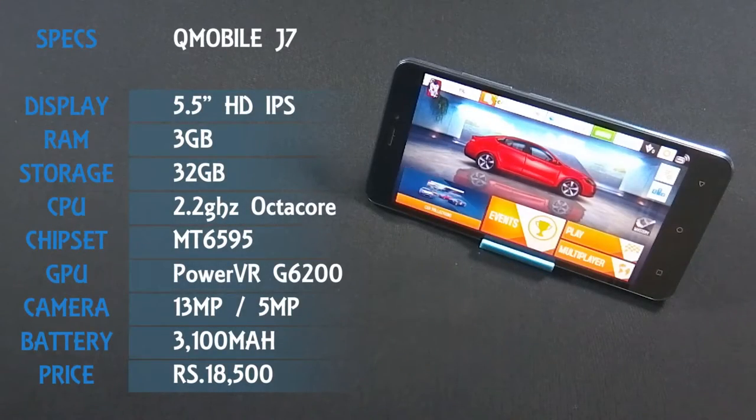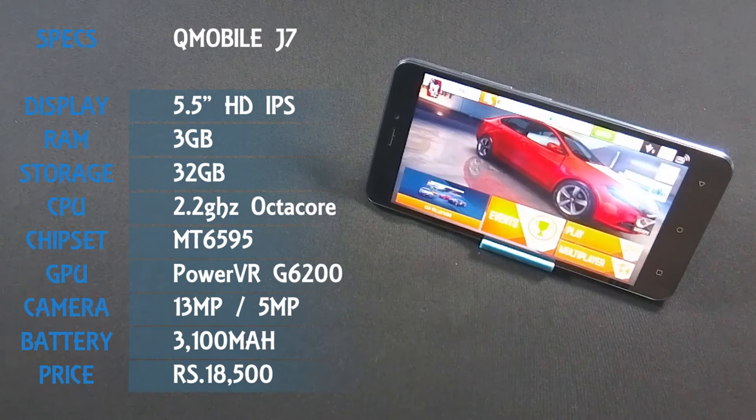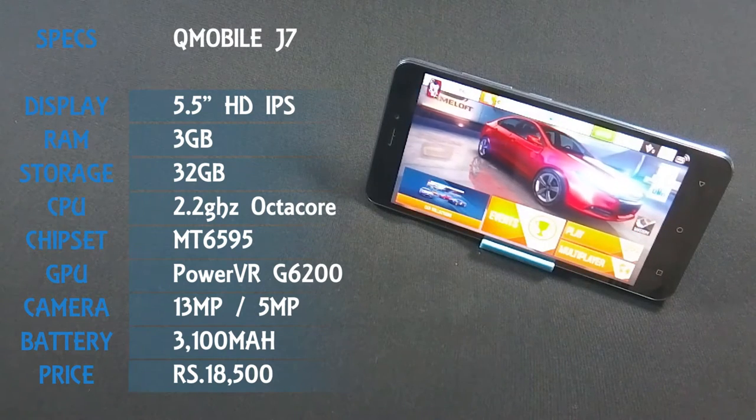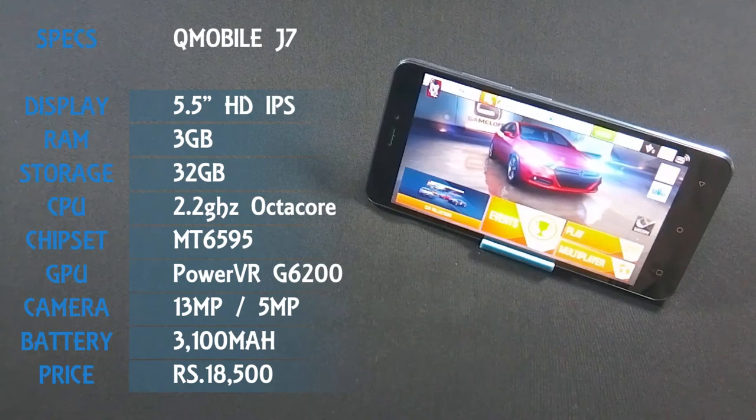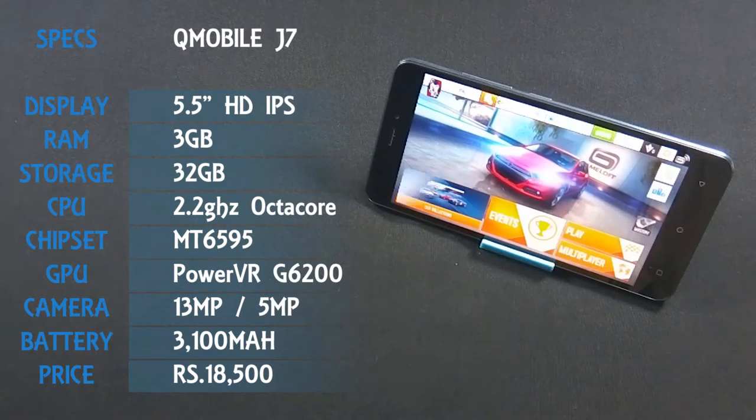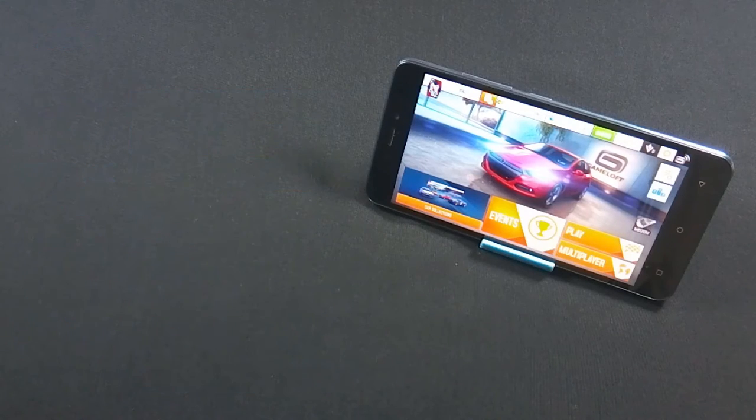QMobile Nord J7 is the latest phone from QMobile which has a 5.45-inch HD IPS display with 720p resolution. The phone has a 13MP back and 5MP front camera, and is powered by a 2.2GHz processor and 3GB of RAM.